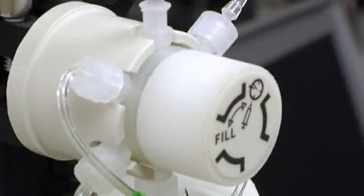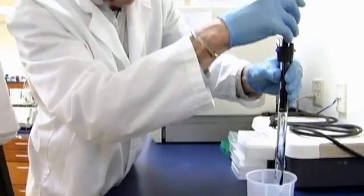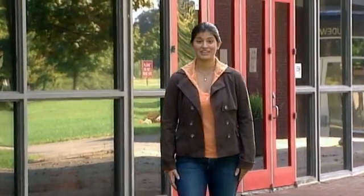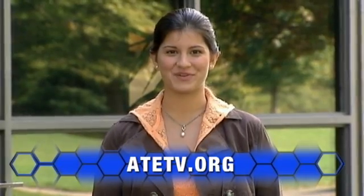We have a company in town here, Lonza, who hires a lot of people from this class. They do like to hire students like myself. You can start your career in biomanufacturing in as little as two years, and your local community college can help. For more information on anything you've seen today, explore our website at ATETV.org. Thanks for watching.